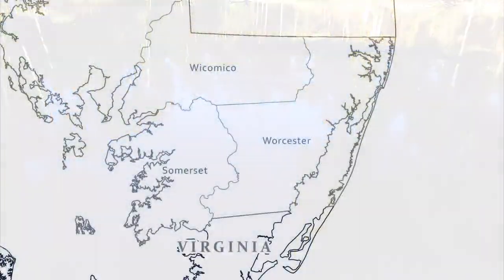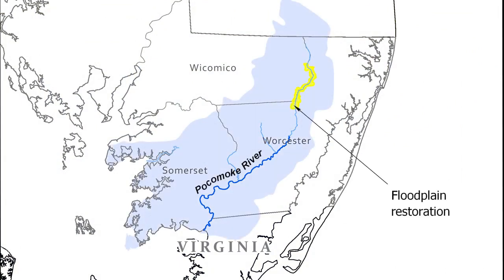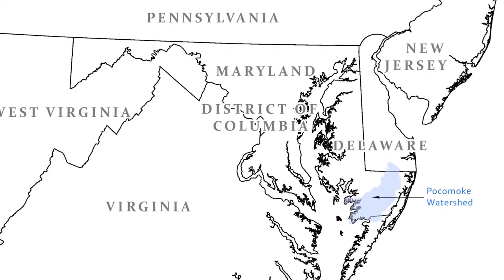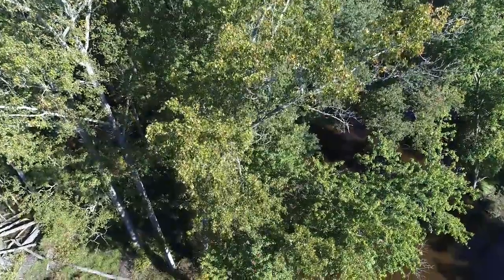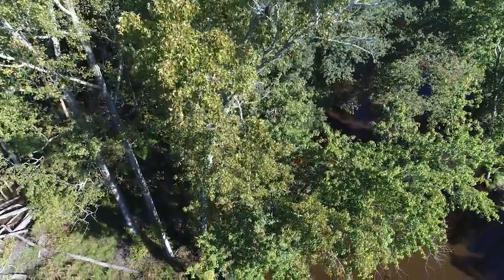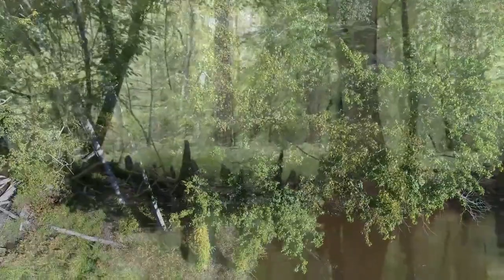The 73-mile Pocomoke is the easternmost river that flows into the Chesapeake Bay, draining water from four counties in three states. It's a really wonderful watershed — it has some really unique Bald Cypress forests, which are reminiscent of southern forests that make you feel like you're in the southern part of the US.